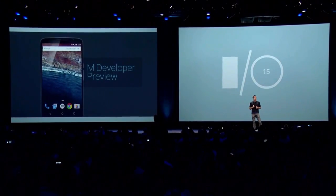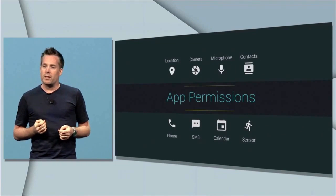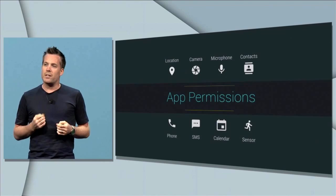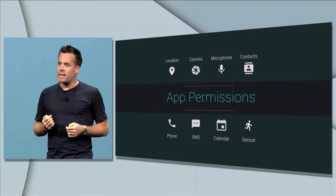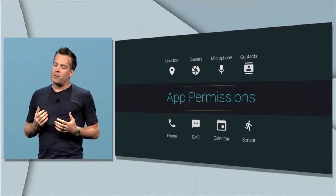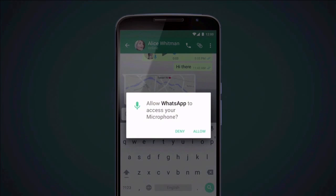Today I'm excited to share a preview of the new M release of Android. The central theme of M is improving the core user experience. We're greatly simplifying our permissions to a smaller set of easily understood things, like location, camera, and microphone. Apps will now ask you for permission the first time you try to use a feature, instead of asking during app installation time.